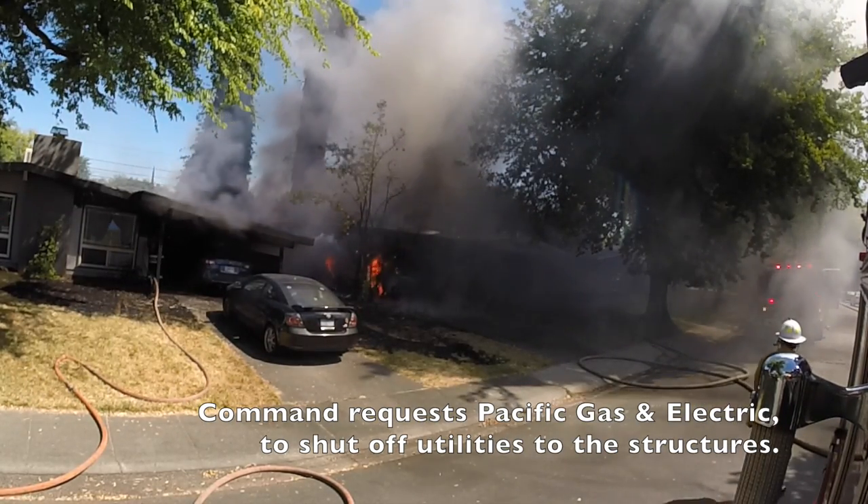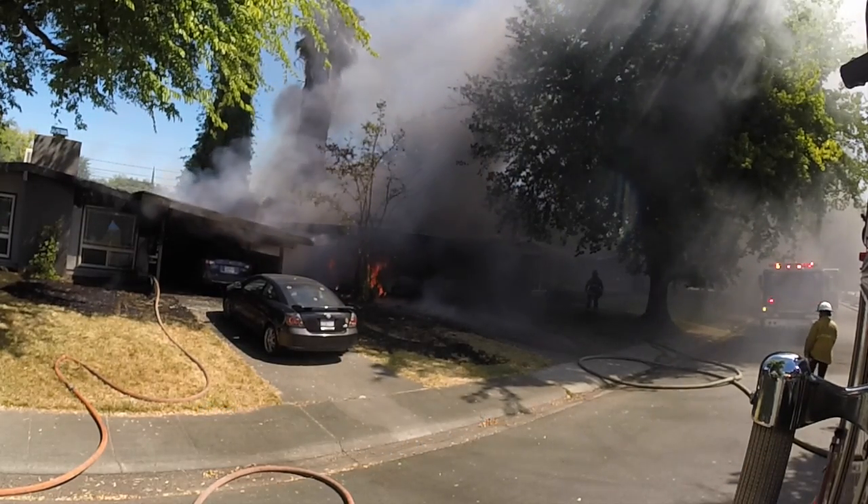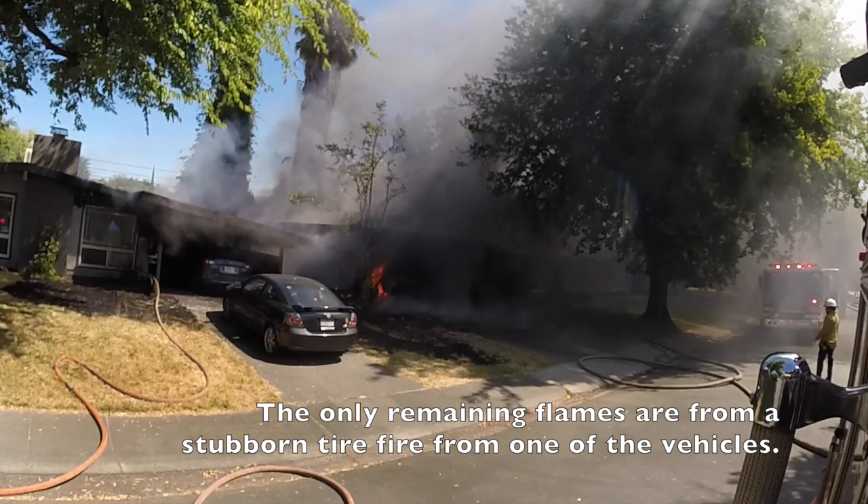Control 2, we're going to need to get gas and electric. 10-4, they have been requested. 10-4, thanks.